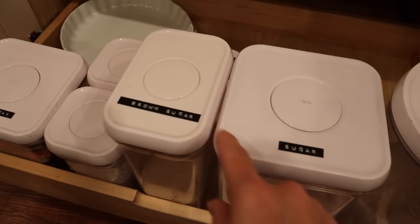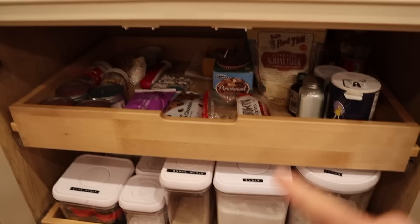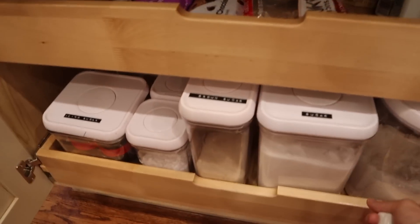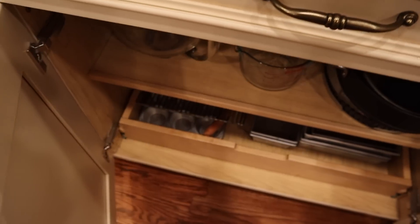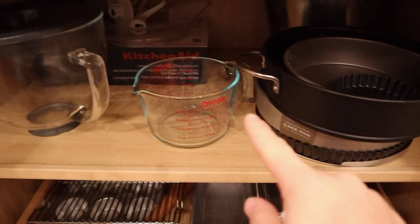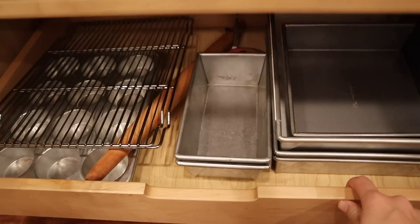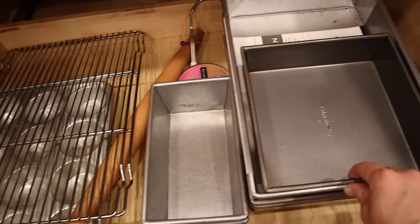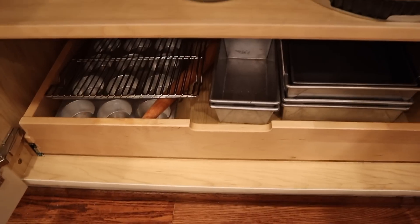I took out my trusty label maker and made all these labels, so they're super easy to find when I'm baking. I call this my challah station because I keep my KitchenAid right there — every Friday, or most Fridays, I try to make a challah. Then under the forks and knives is more baking stuff: all my round pans, bigger measuring items, KitchenAid attachments, and a drawer with square and rectangle trays, cupcake trays, and a rolling pin.